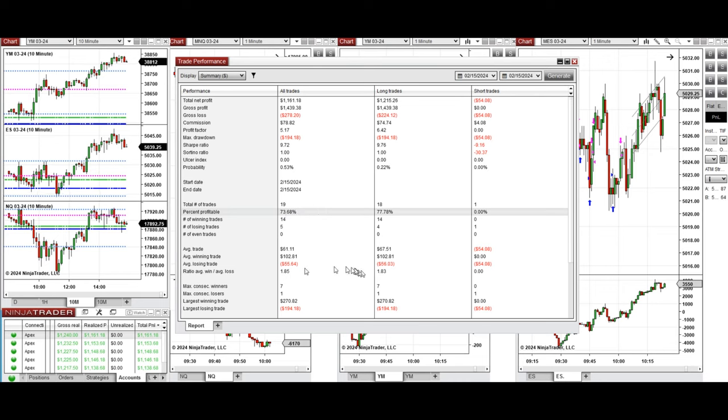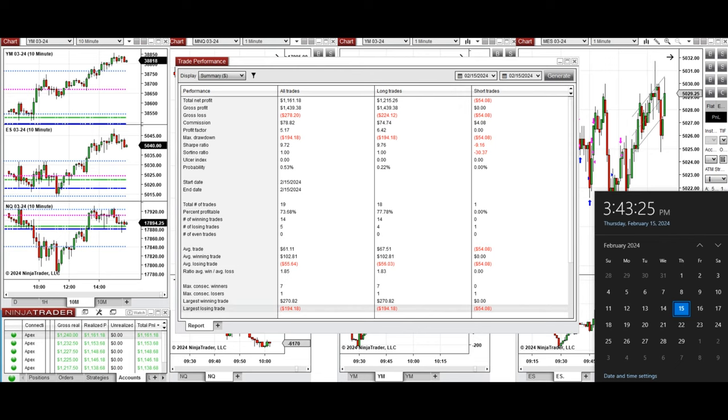The win rate was in fact 77% mainly from long positions taken, and the average win-to-loss ratio was 1.85. The largest winning trade was $270 and the largest losing trade was $194. I hope this trade taken by the PASS system for fast scalping is useful for you — let us know if you have any questions. Have a wonderful day.